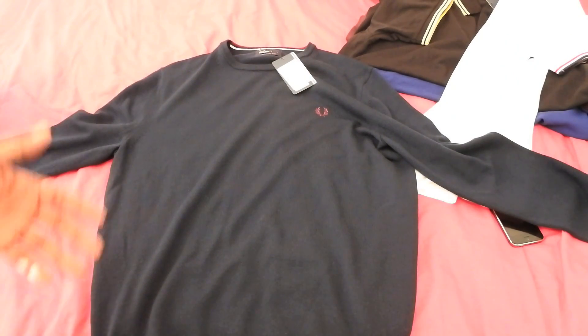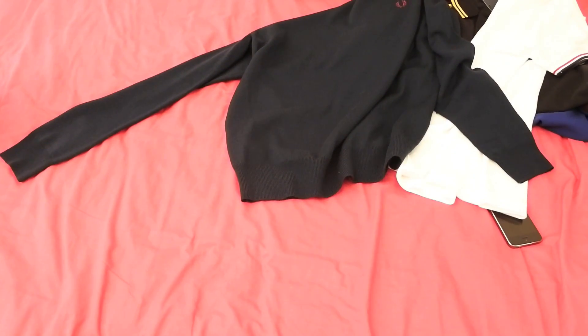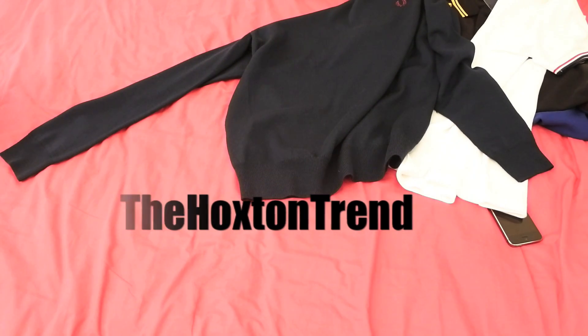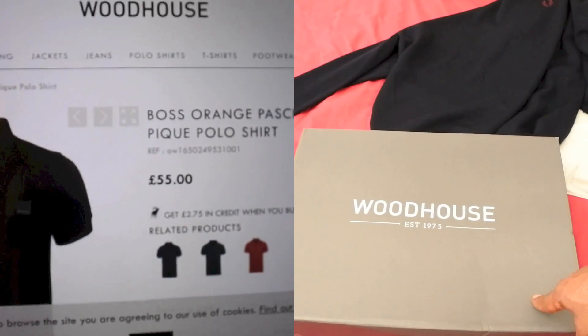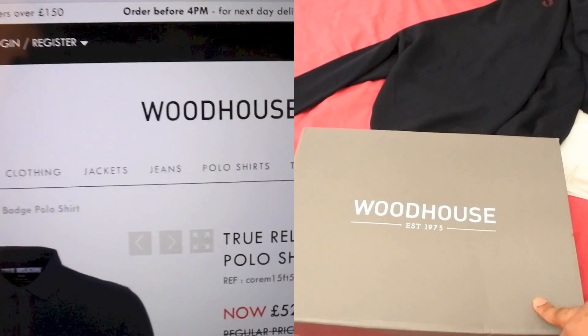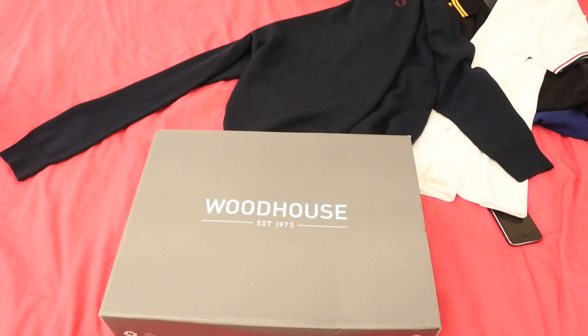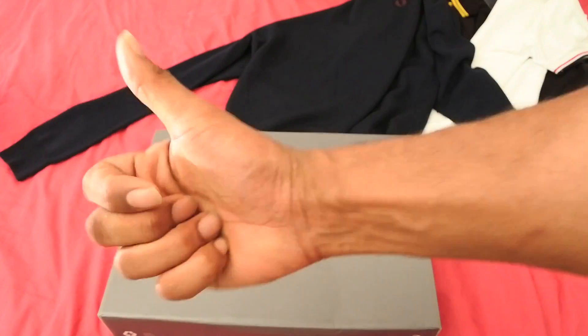That's it for the Fred Perry stuff — I've put all the links below so check them out. There are loads more colors but this stuff is selling out really fast, so be quick if you're after some polo tops. I'm going to be looking at the Stone Island drops next — I'll be doing that video shoot tomorrow morning. Hope you enjoyed it and found it informative. It's about 11 o'clock now so I'm going to head off — catch you lot in a bit, peace out.